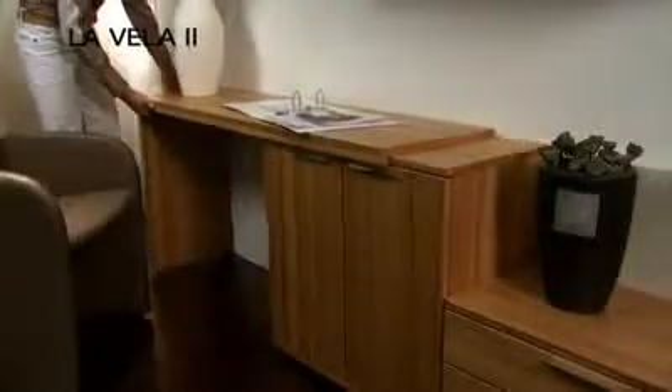La Vella 2 can also incorporate a TV unit behind the upper horizontal sliding door of the wardrobe within the intermediary unit shown here.